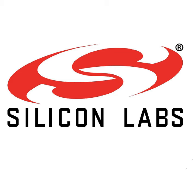Welcome to this presentation about Bluetooth Direction Finding. My name is Nick Dutton. I'm with Silicon Labs. Let's get started.